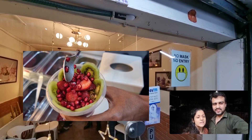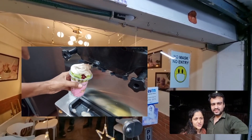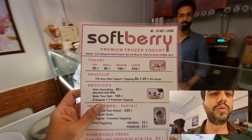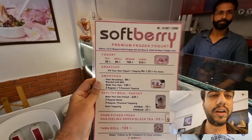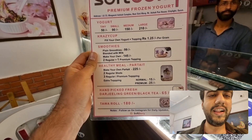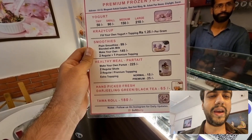This dessert is very healthy because it has yogurt and fruits. First of all, I want to focus on the menu. You can see on the menu, there are different varieties of yogurt, smoothies, health meal plans, like parfait and tavarola.